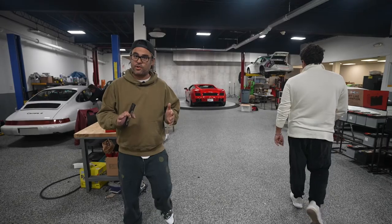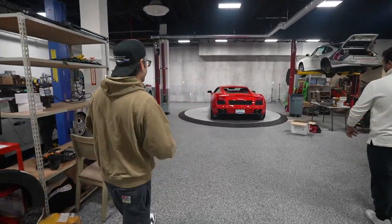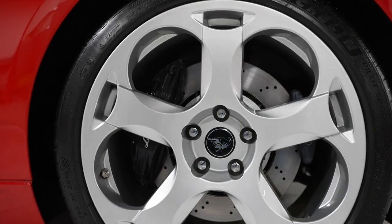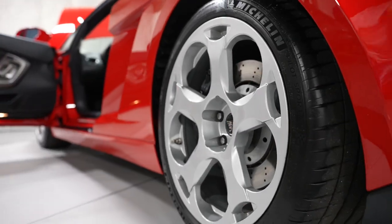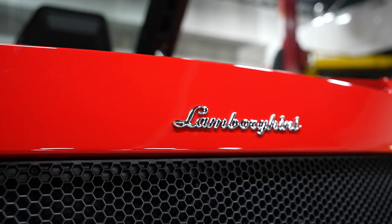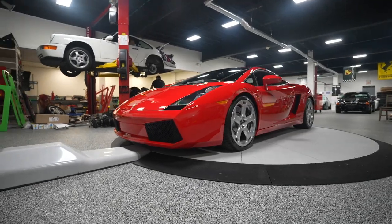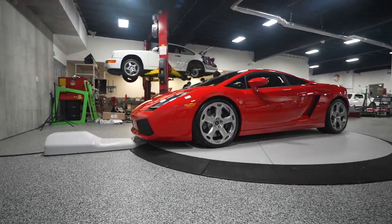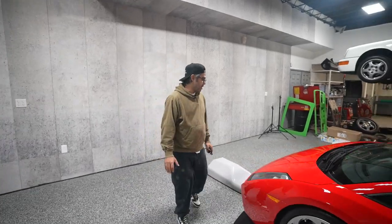Just like I was talking about upstairs with the yellow Gallardo being underrated, this is a car we acquired about two or three years ago from John Temerian in Florida — it had 500 miles on it. We sold it, took it back on trade, and it now has 2,600 miles. The customer just bought a Murciélago manual from us. This is an unbelievable, rare car.